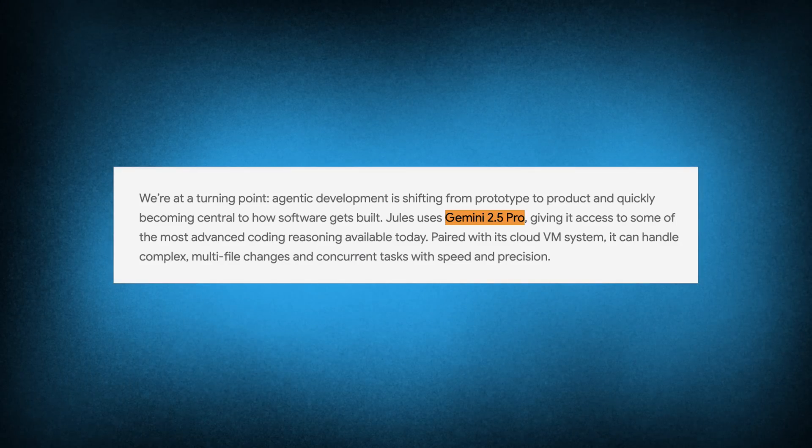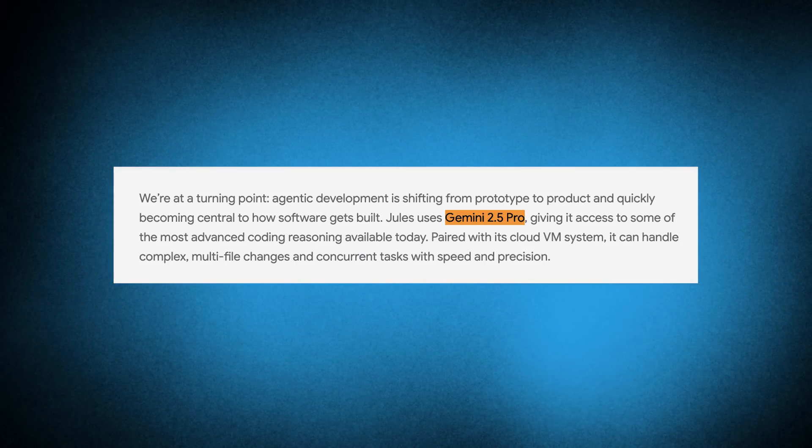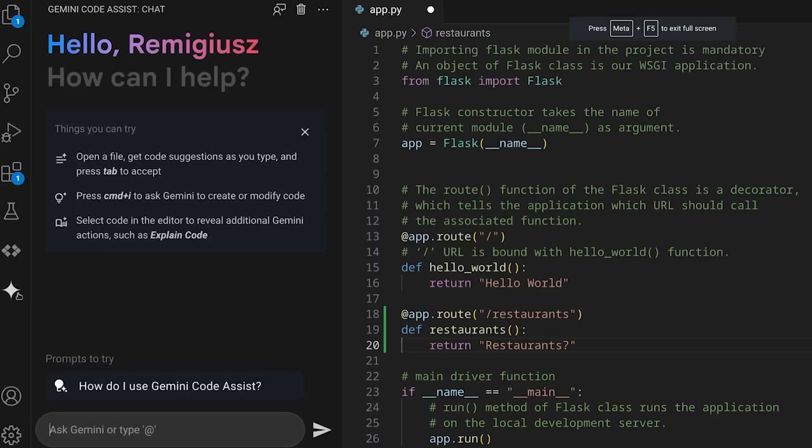Under the hood, Jules is powered by Gemini 2.5 Pro, so results should be very good, especially since that model got an update we'll talk about shortly. If you don't like autonomous agents and prefer coding alongside AI, they also made Gemini Code Assist generally available — a Copilot extension for VS Code or JetBrains, also now powered by Gemini 2.5 Pro.